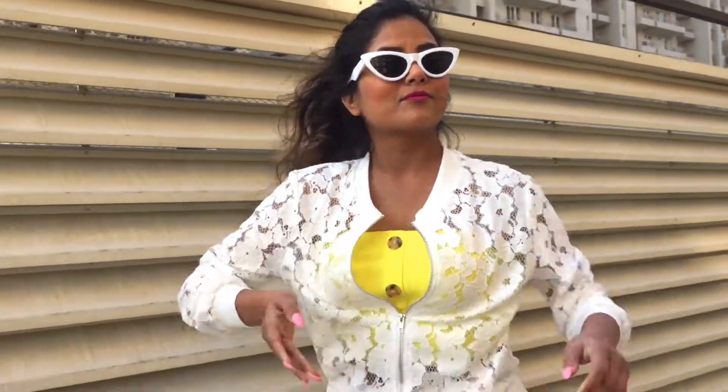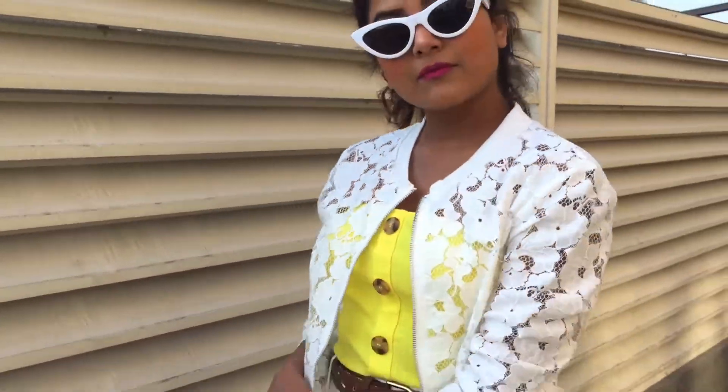I'm wearing it with my white pants and as it's all white, I added a pop of neon to it. This look is more of a street style, so I'm wearing it with my white boots and these white sunglasses.